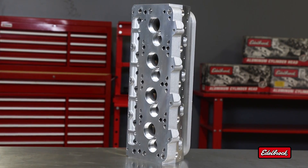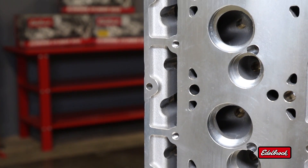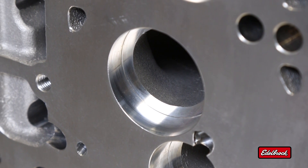In response to requests from professional cylinder head porters and engine builders, Edelbrock has developed a pro-port line of cylinder head castings for all-out competition duty. These heads are the blank canvas for horsepower artists to work their craft.